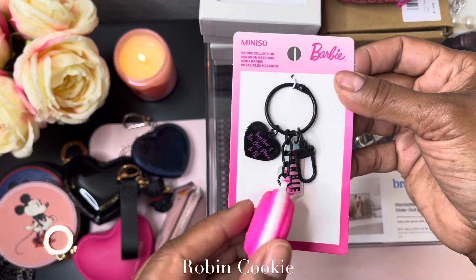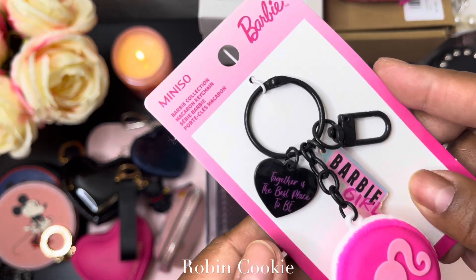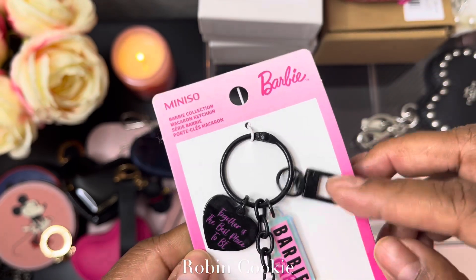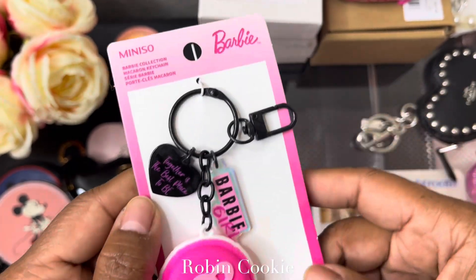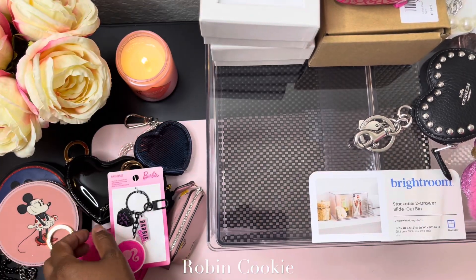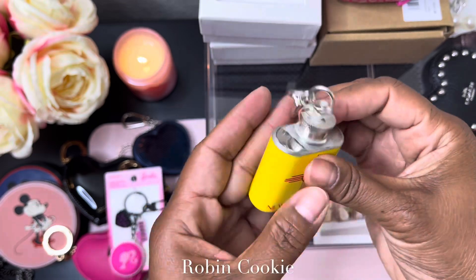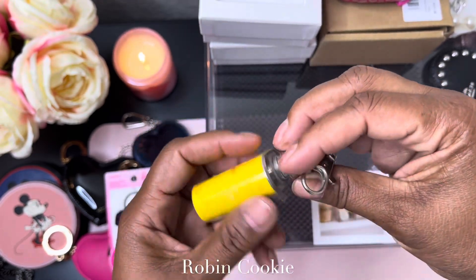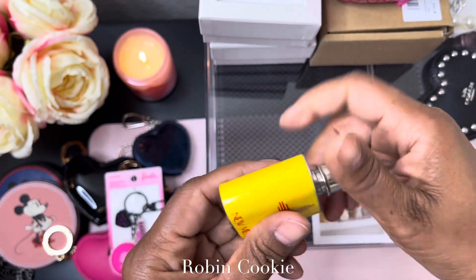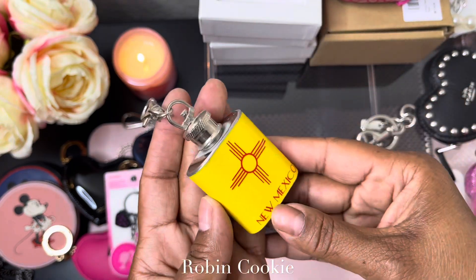I have this Barbie — it's like a macaron cookie. It says 'Together, the best place to be.' I got this from Minnesota, it's so cute — a little Barbie charm. And I got this from New Mexico; it's all dusty. It's like a canteen, although I haven't put anything inside, but that's what it's insinuating.